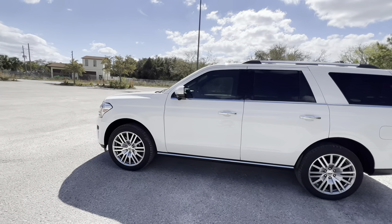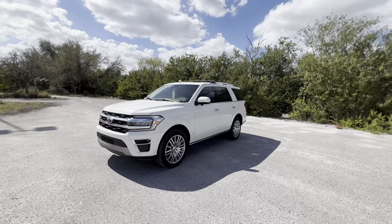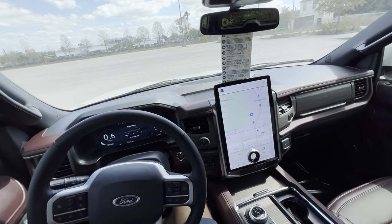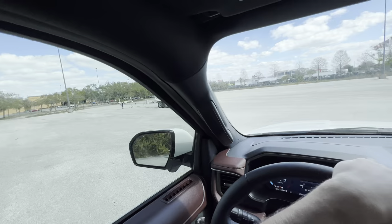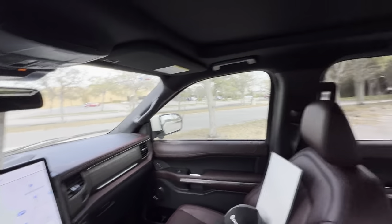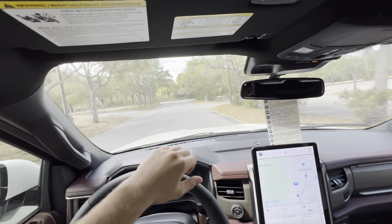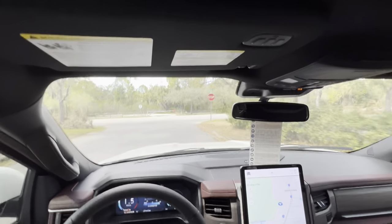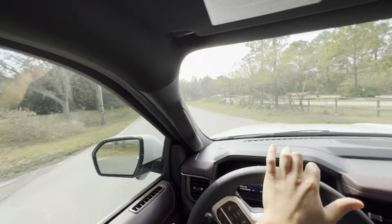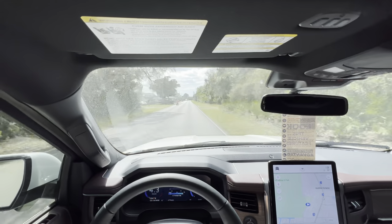Let's take this beast out for a drive. With 22-inch rims, 400 horsepower, almost 500 pound-feet of torque, and a zero-to-60 time around five seconds, I'm excited to see what it's got. First thing I notice: the steering is very light — lighter than the F-150. The throttle feels responsive, the motor feels powerful, and the brakes feel good — actually better than on the F-150. Leaning into it a little... yeah, this is a fast vehicle for its size.